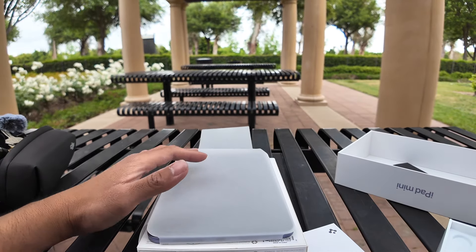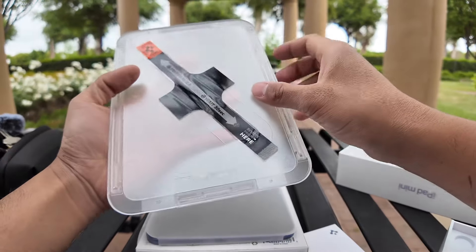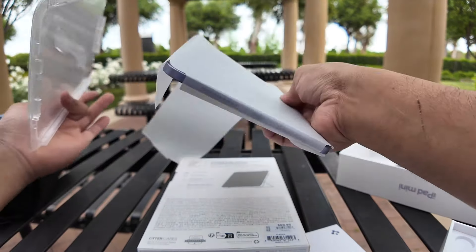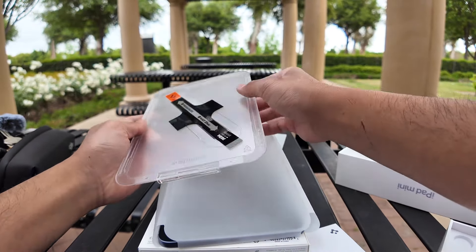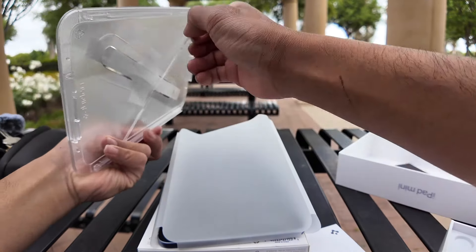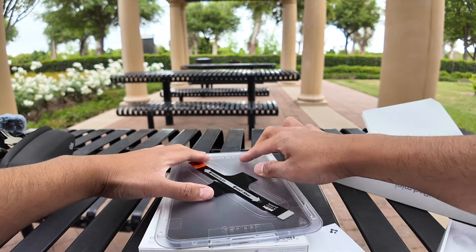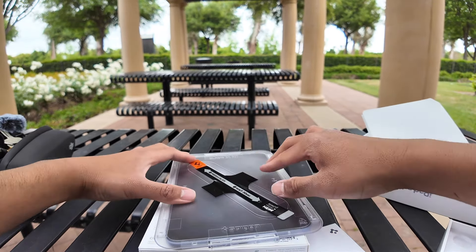This is a really delicate procedure. Spigen Easy Fit. And there it is — easy. Bang. Spigen for the win.